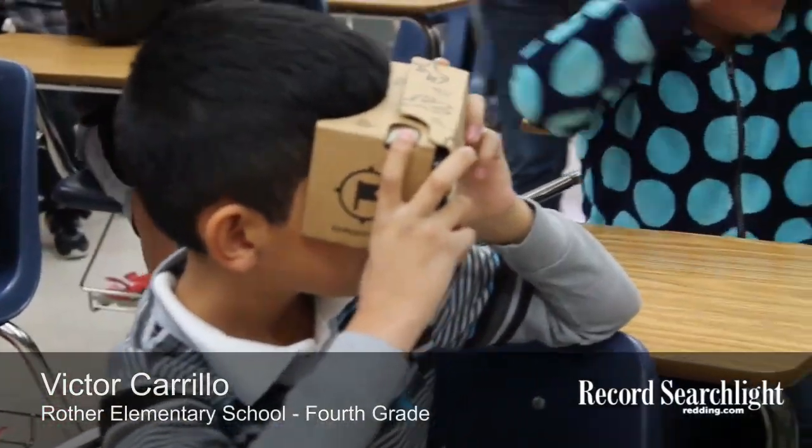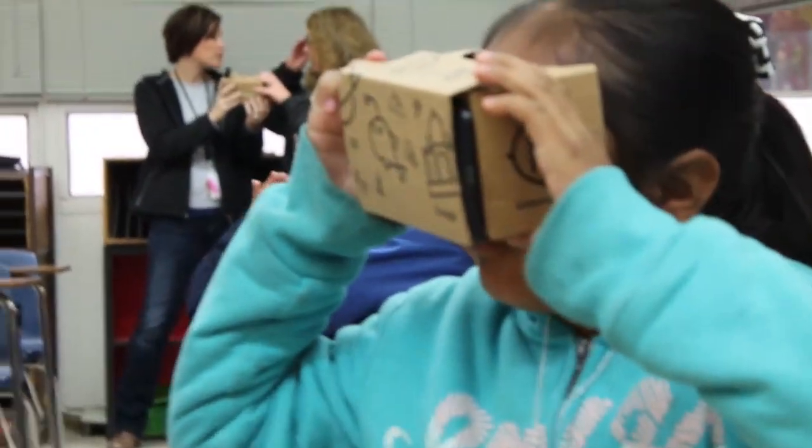We thought we might be in some kind of submarine or something. Can you guys hear me? Yeah. Alright, so I'm going to read you guys a fact that says...